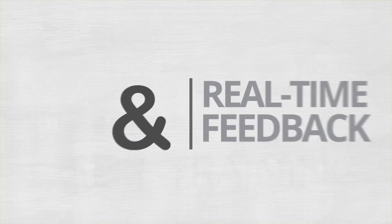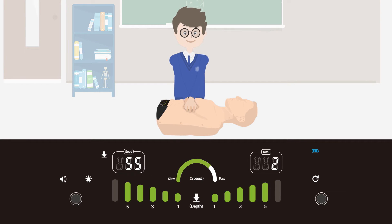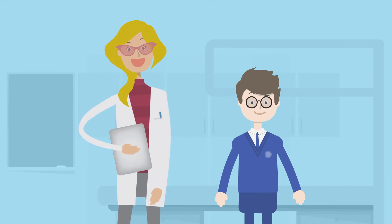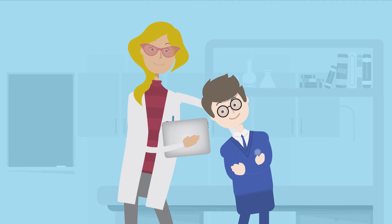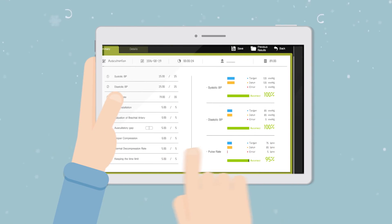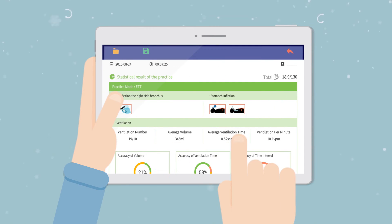Real-time feedback and self-training: BT's products provide real-time feedback to help students identify their own problems. Evaluation and debriefing: at the end of each training session, students can review their performance in the results screen and use the same data for debriefing. These features allow students to self-evaluate their performance as well as identify and work on possible improvements.